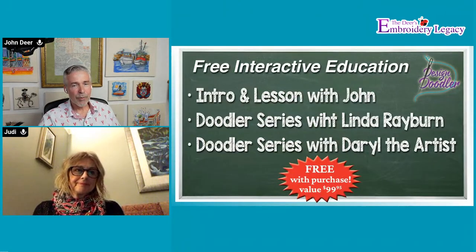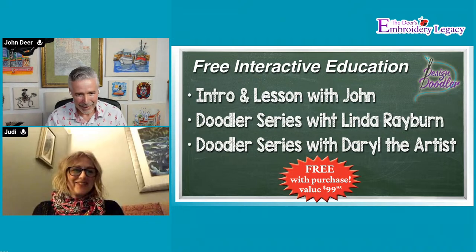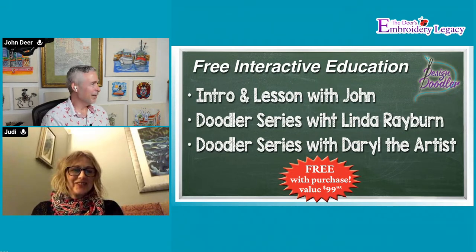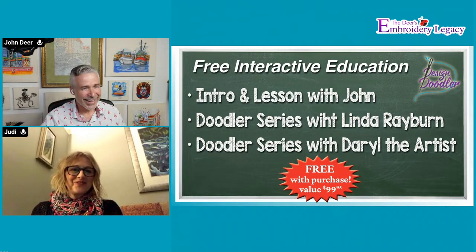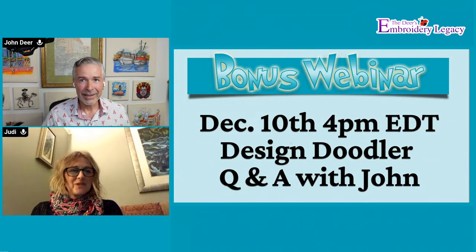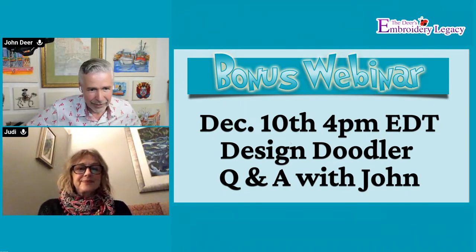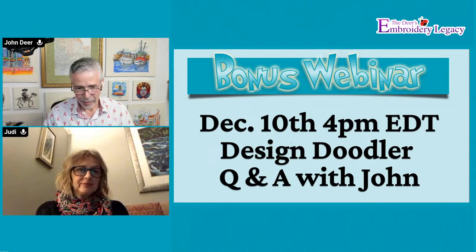We're going to add one more name: Judy Milne will join Linda Rayburn and Daryl the artist as instructors. And that bonus webinar I told you about last week - that'll be a Q&A webinar for anybody who purchased the software. That'll be December 10th and you'll get an invite for that. So I'm going to doodle something live, we'll answer some questions, and Judy, you feel free to help answer questions as well.